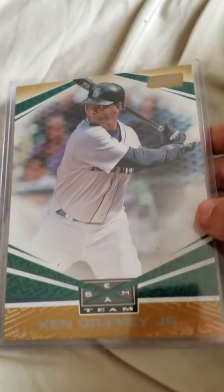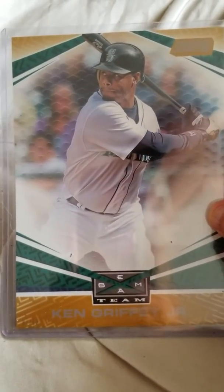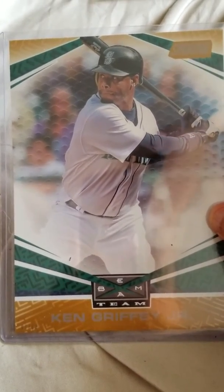And then we have this 2019 Stadium Club Beam Team. This one is the gold version. It's a five by seven, numbered seven out of ten. Really like that. Been doing quite a few of these five by sevens lately.